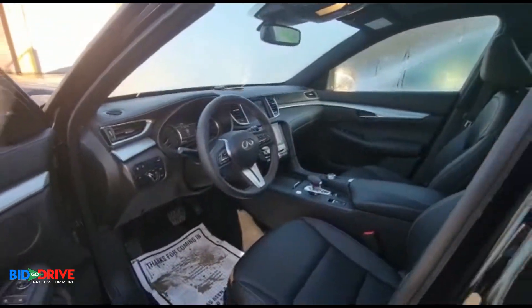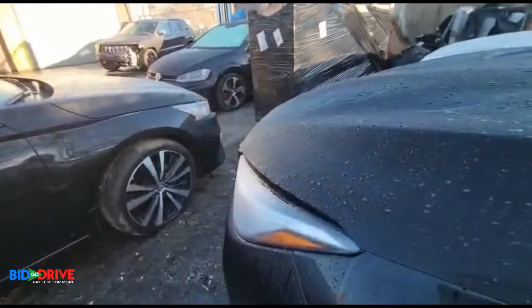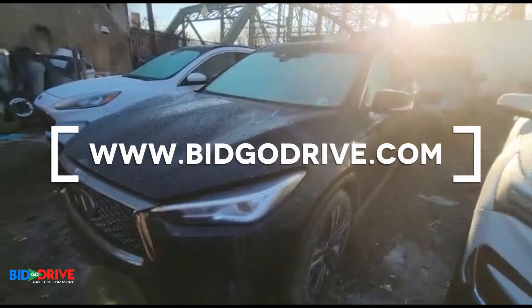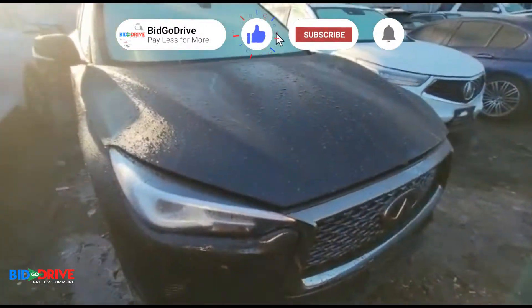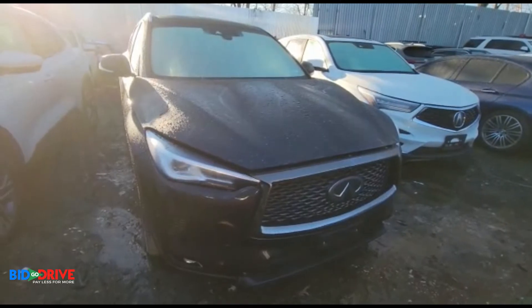I think we're waiting on the salvage inspection on this one. It will be sold with a rebuilt title and we will offer financing on it. Give us a call if you're interested — thanks for watching.